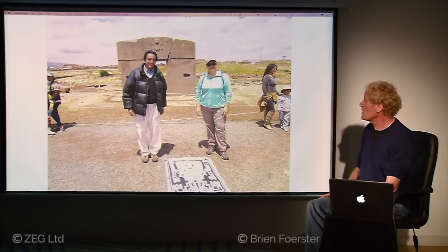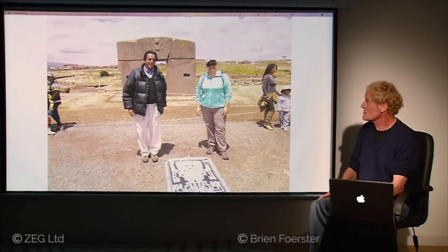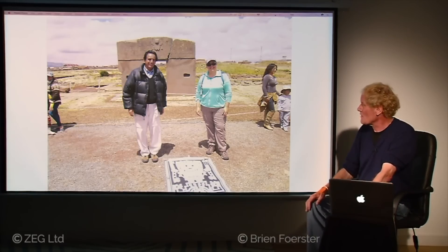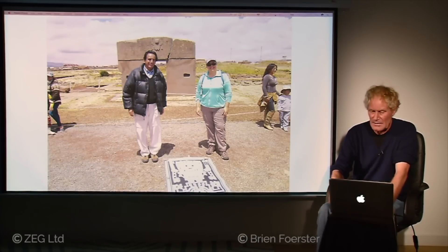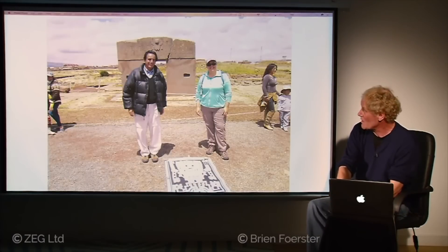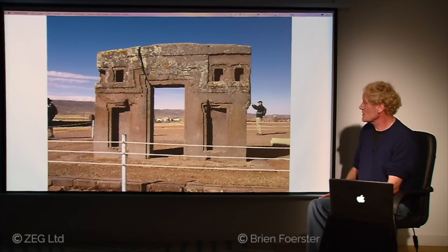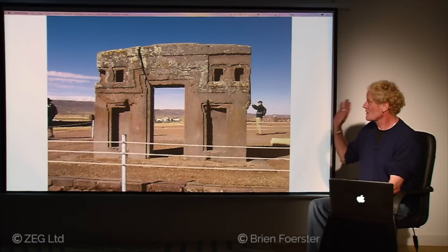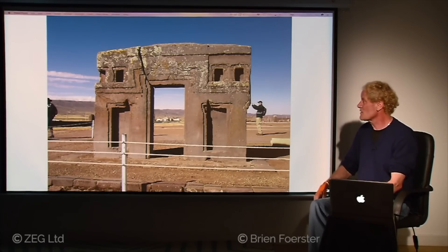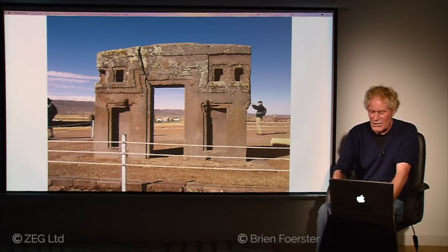Finally we are at the famous Sun Gate — originally one piece of stone weighing about 10 or 11 tons. The ancient crack on the right-hand side is from deep antiquity, and all the surface carving was done during the Tiwanaku period. On the front there is almost no erosion, but on the back there is incredible erosion — suggesting that thousands of years ago the cataclysm struck, knocked it face down, breaking it into two pieces. It lay there for thousands of years until the Tiwanaku people found it, erected it back up, and carved the etching on the surface.